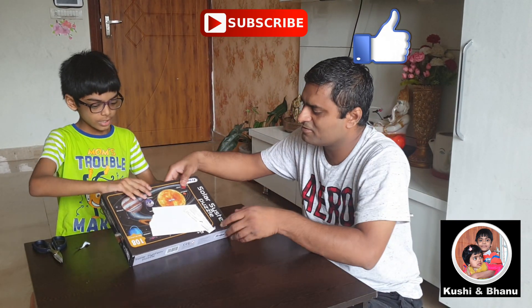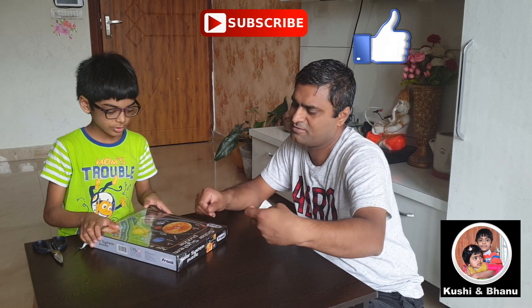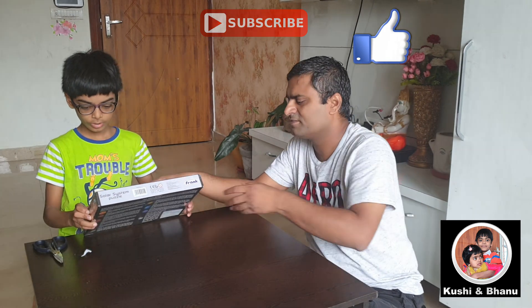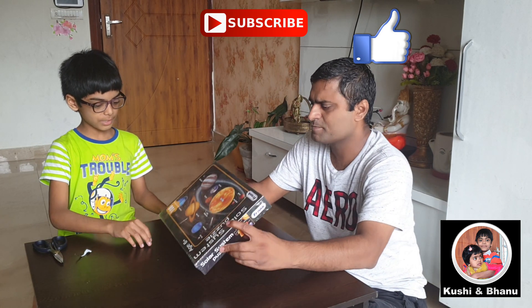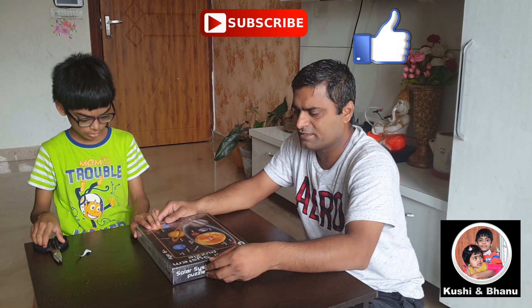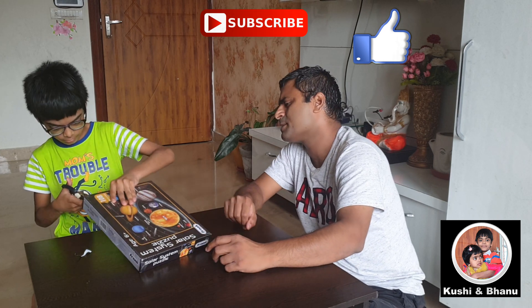What is this? It is a solar system jigsaw puzzle. Jigsaw is my favorite game. So what do you do with this? We have to solve the puzzle. This is a jigsaw puzzle. I know how to solve jigsaw puzzles. I think it is a jigsaw. Good present.